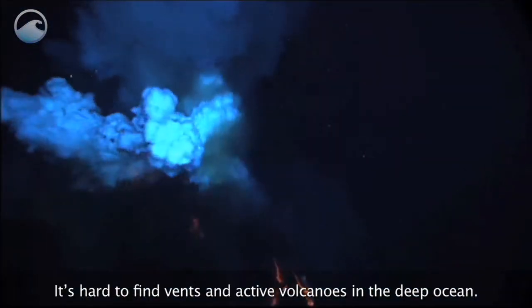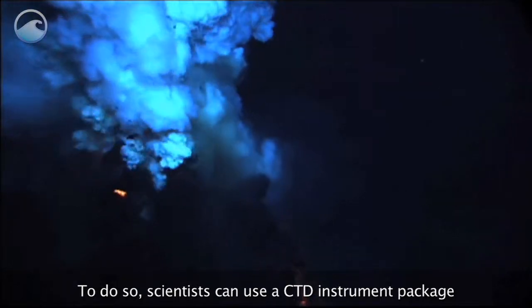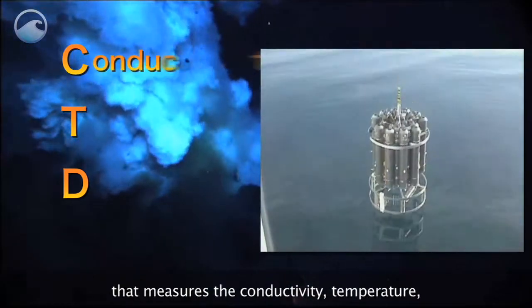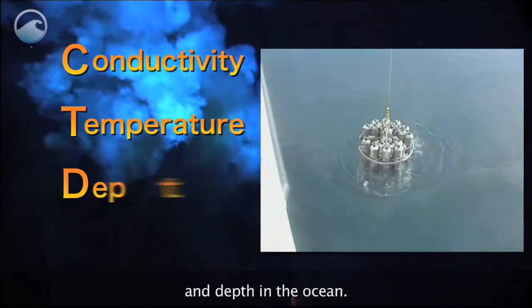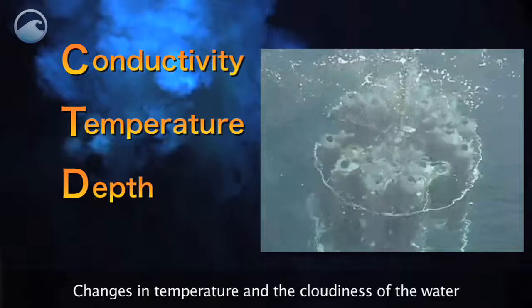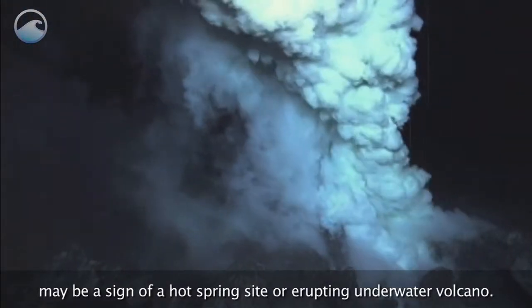It's hard to find vents and active volcanoes in the deep ocean. To do so, scientists can use a CTD instrument package that measures the conductivity, temperature, and depth in the ocean. Changes in temperature and the cloudiness of the water may be a sign of a hot spring site or erupting underwater volcano.